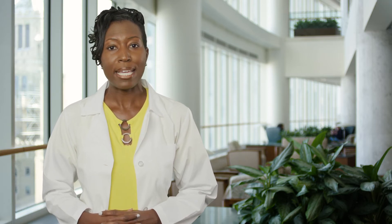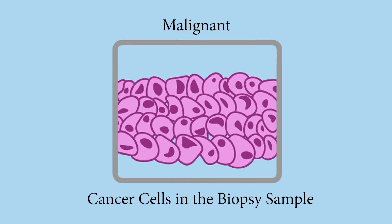When cancer cells are seen in the tissue sample, it is called a malignant result. Cancer cells are different than healthy cells. They grow and divide very quickly, crowding out healthy cells.